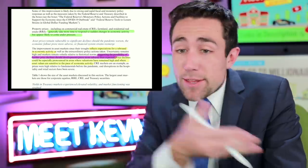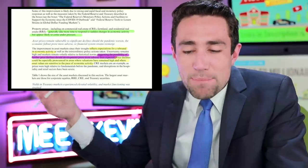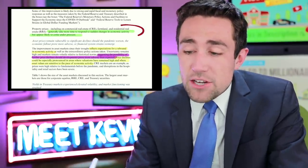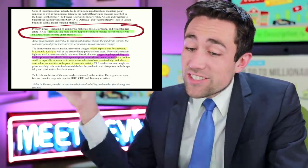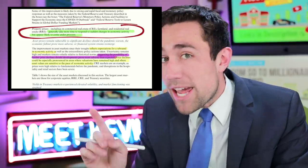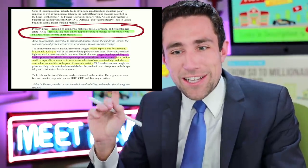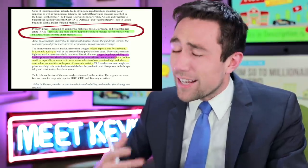Now into the detail on asset prices. An improvement in asset markets since their troughs reflects expectations for a rebound in activity. In terms of property prices, the Fed says commercial real estate, farmland, and residential real estate generally take more time to respond to sudden changes in economic activity but appear likely to come under pressure. That's a big red flag — the Fed is signaling that real estate investors should get some really good deals with built-in value because prices may decline.